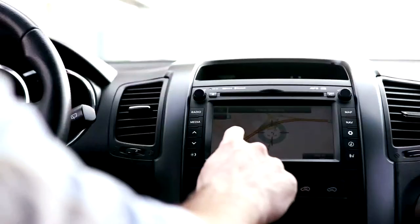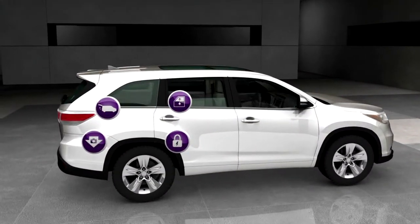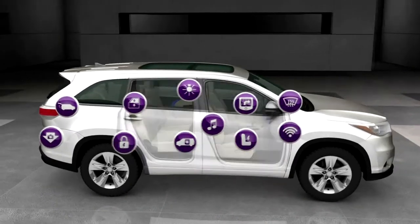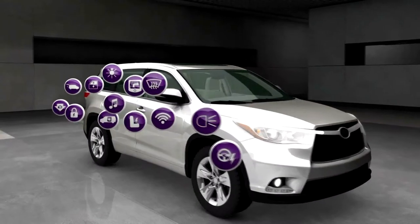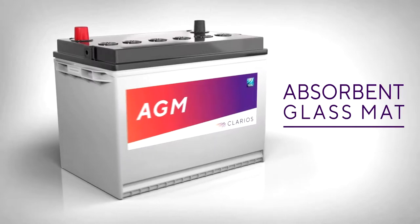Ordinary batteries don't stand a chance in today's power-hungry vehicles. 20 years ago, vehicles had about 20 electrical loads. Now there are more than 150. Clarios offers the most advanced absorbent glass mat, or AGM, batteries available to handle today's power demands.